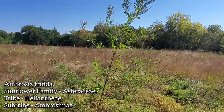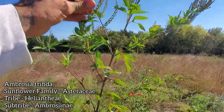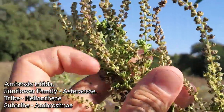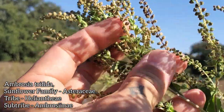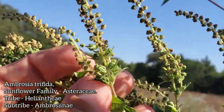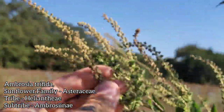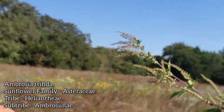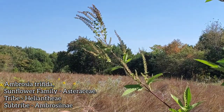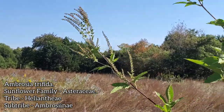Ambrosia trifida — probably one of the most weedy natives around. They can get upwards of 20 feet tall in a single season; they are an annual. They're the reason a lot of people suffer from hay fever right about now, because all these strictly staminate capitula up here — each one of those spikes is just filled with male flowers that dump out wind-dispersed pollen. One of the few wind-dispersed genera in the sunflower family, Asteraceae. You can see why it's called trifida — it's got trifid leaves.